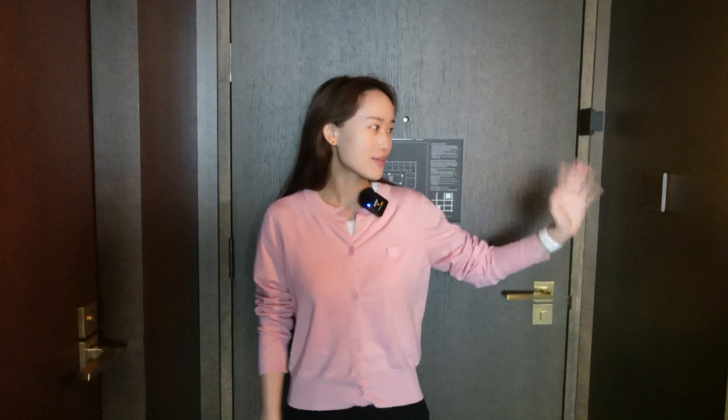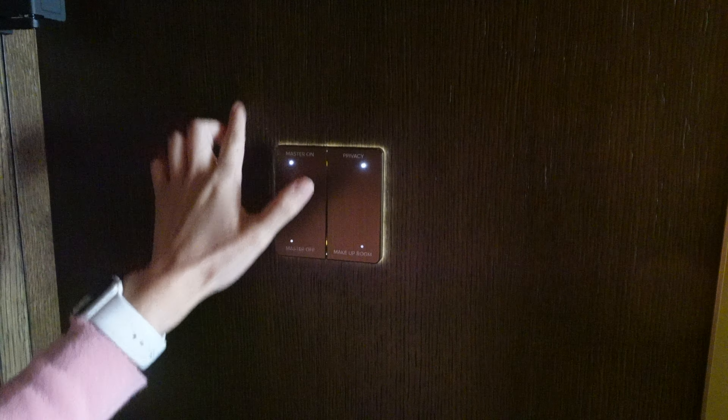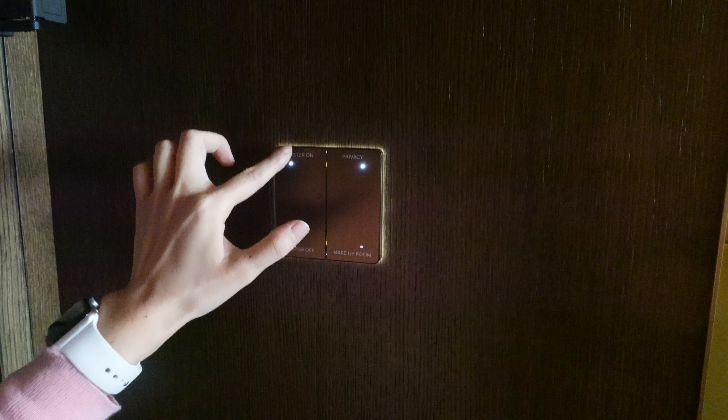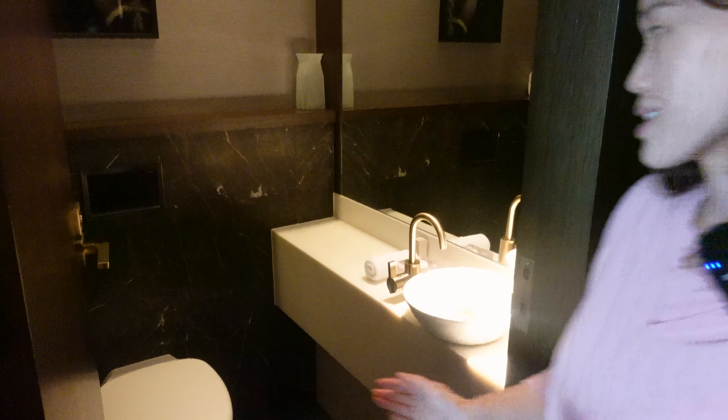Welcome to Ritz Carlton! Now I'm going to give you a very thorough room tour and I hope you will enjoy it. On my left side there are two switch panels. When my hand is close to this panel it turns on the light automatically, but if you want to switch off any of those functions you have to press this one instead of just touching it.